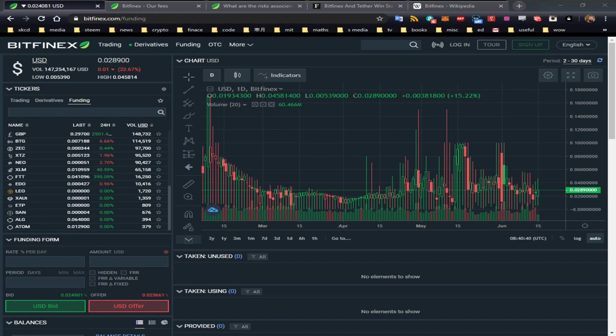Hello and welcome to this review of Bitfinex funding — it's also partially a tutorial. Let me give you a quick overview of what I'll talk about in this video. I'll cover the mechanics of how you use the site, some strategies I would use to earn interest, and what kind of returns you might be able to expect. I'll also discuss where those returns come from.